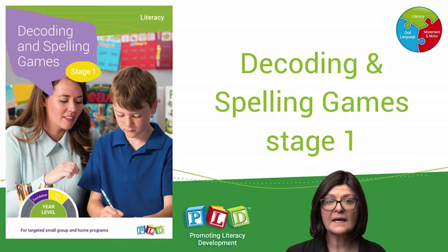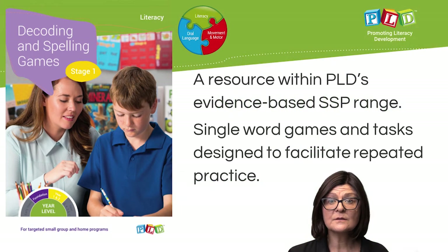Decoding and Spelling Games Stage 1. This is a resource that exists within PLD's evidence-based structured synthetic phonics range.